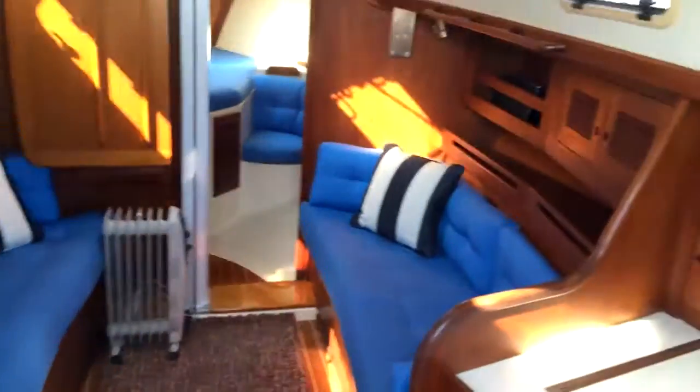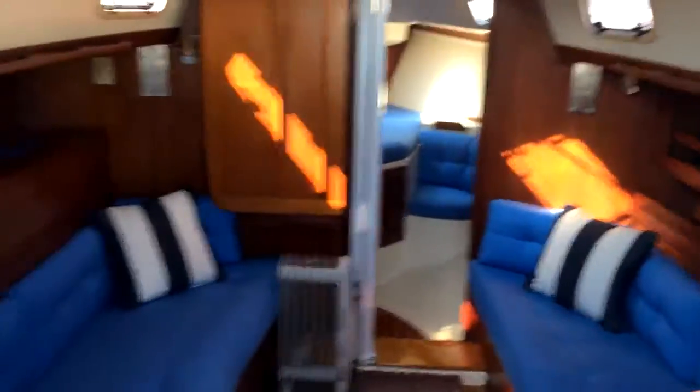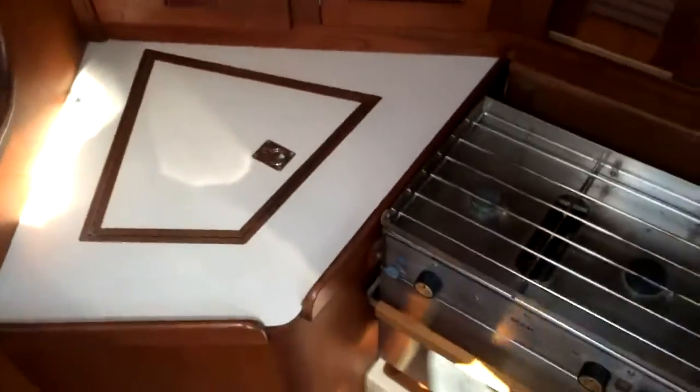Let's go down below. You can see a very nice open layout — very airy with lots of natural light coming down below on this boat. Very nice galley here.